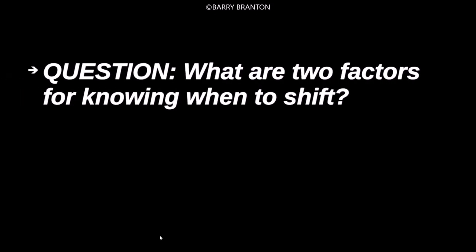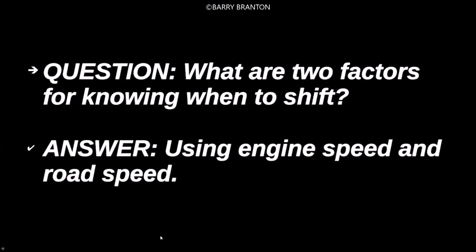What are two factors for knowing when to shift? Using the engine speed and road speed.